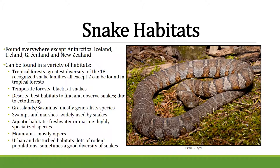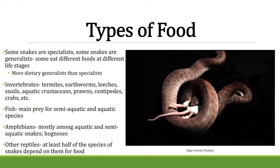Now let's talk about snake feeding. Snakes are basically divided into two main categories: specialists, which only eat certain types of food, and generalists, which eat basically whatever they can find. They eat invertebrates, fish, amphibians, reptiles, birds, and mammals depending on the species.